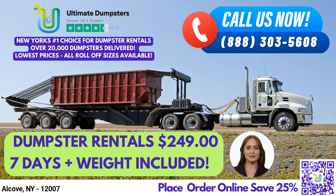The 20-yard dumpster measures 22 feet long, 8 feet wide, and 4 feet tall, and is perfect for home renovation waste, construction debris, and small to medium-sized demolition projects.